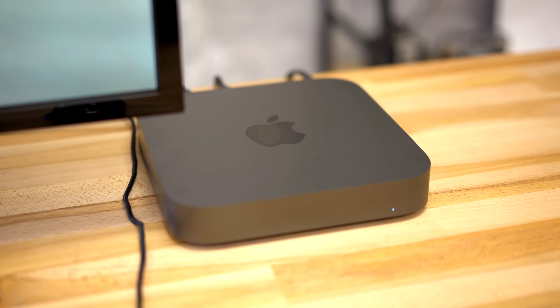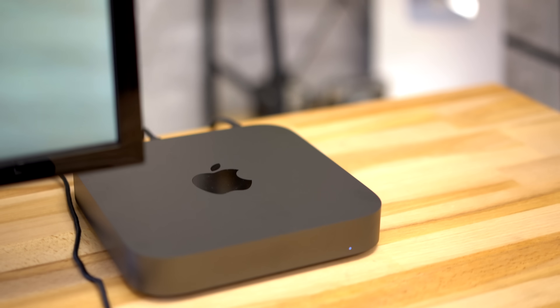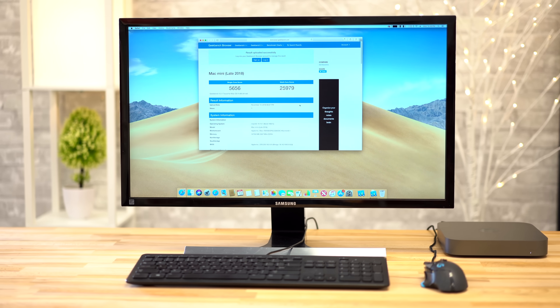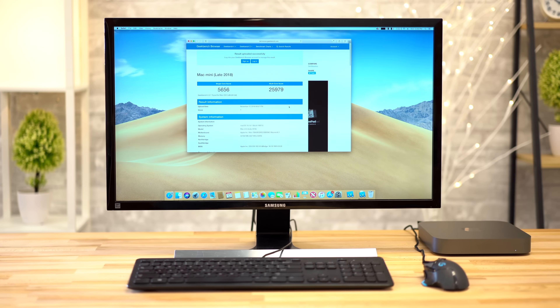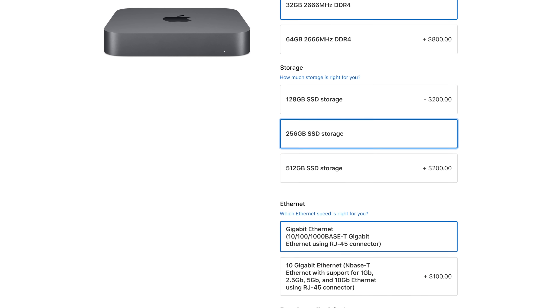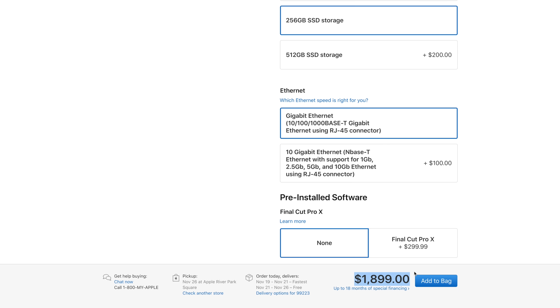By far, the best upgrade you can make to the Mac Mini is upgrading to the 6-core i7 processor for $300 more. It's a seriously powerful chip in a seriously small Mac, so the question a lot of users are having is if the 6-core processor will thermal throttle and lose performance in extended tasks. Along with the CPU upgrade, we also upgraded the storage to 256GB and upgraded to 32GB of RAM for a total price of $1,899.